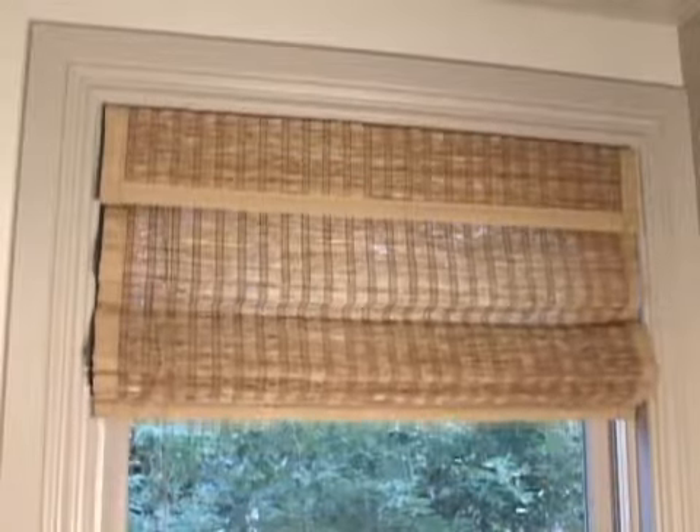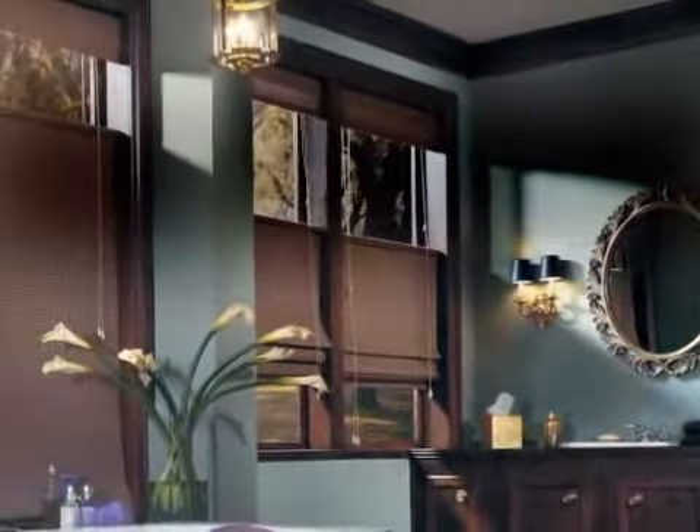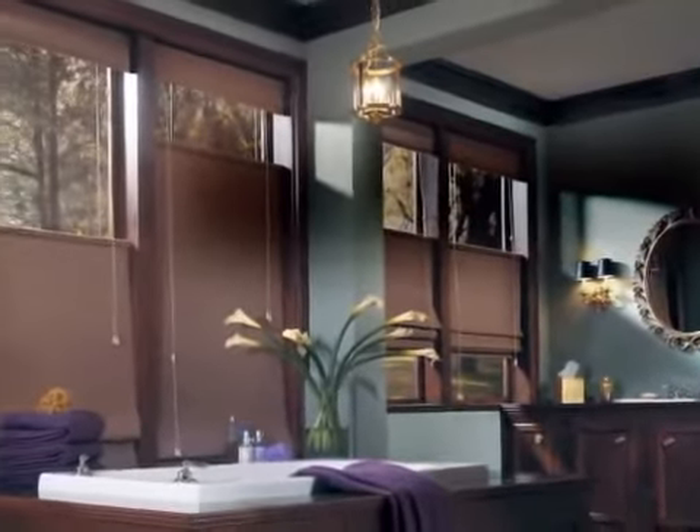An attractive fabric-backed valance conceals the operating system for a clean, coordinated appearance. Provenance woven wood shades from Hunter Douglas, where traditional styling meets modern functionality.